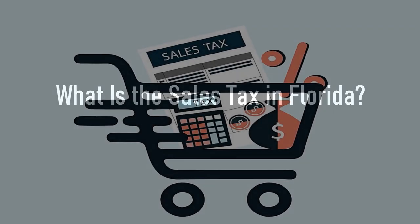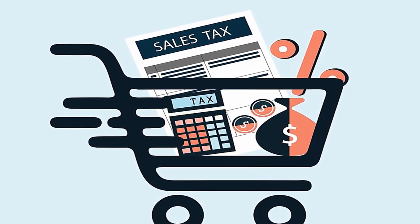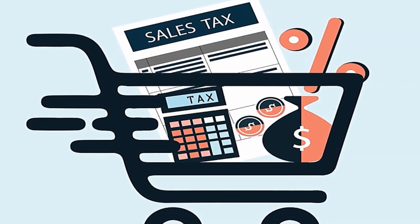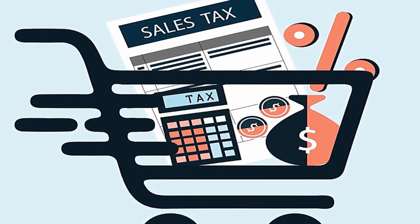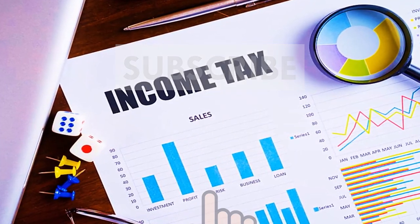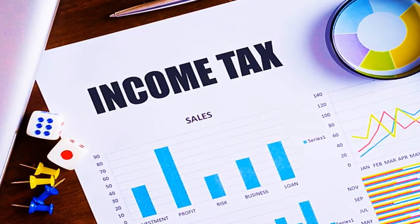What is the sales tax in Florida? The state sales tax in Florida is 6%. Remember that, because you'll have to pay it whenever you buy most goods and services. Even though paying sales tax is a bummer, keep in mind that Florida has no personal income tax and only ranks as the 23rd highest in the country for total sales tax. Not too shabby.